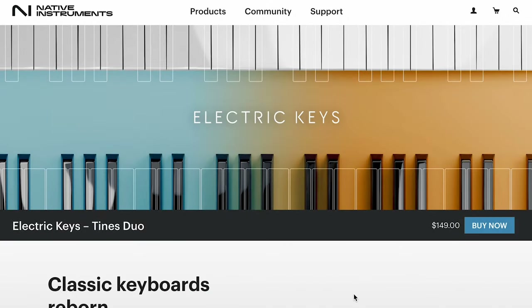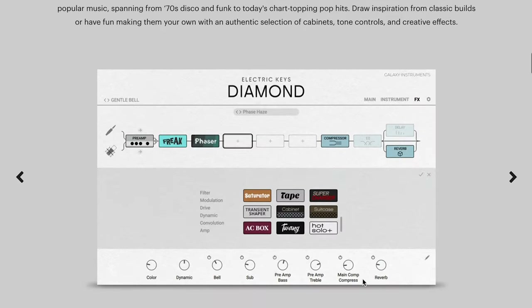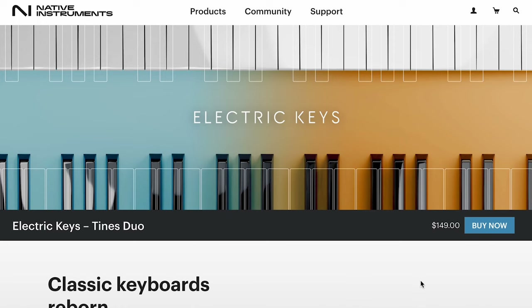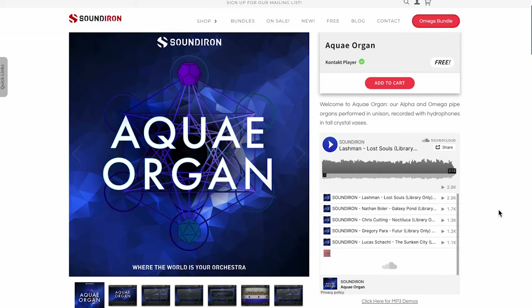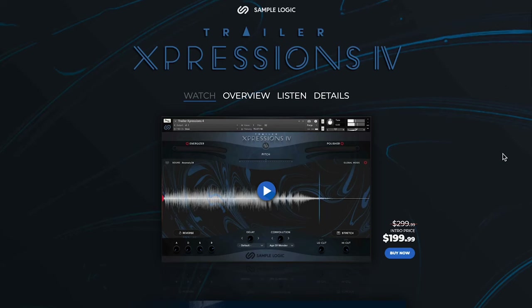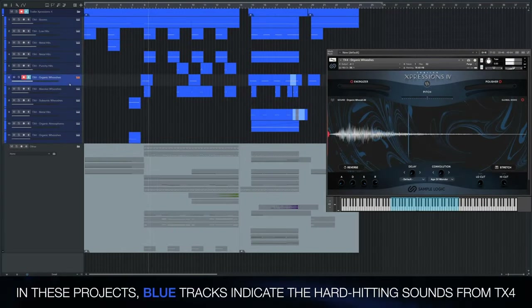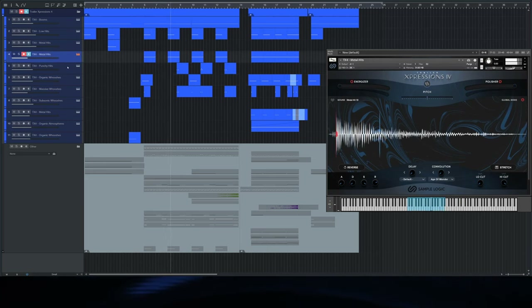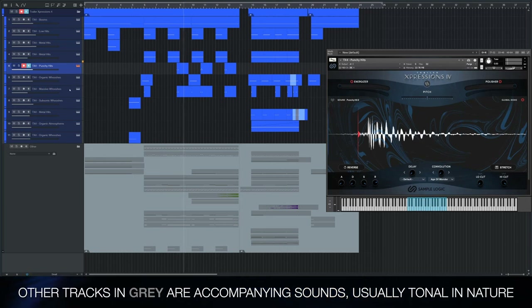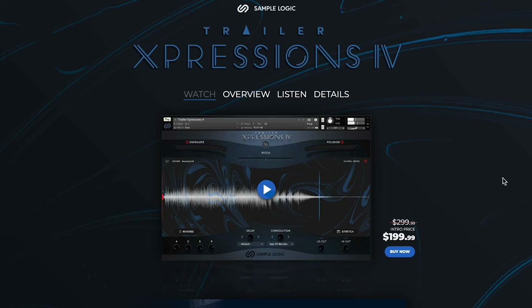Native Instruments also released Electric Keyboards — Electric Keys Tines Duo. That includes two different instruments, the Phoenix and Diamond, and you can pick up both now for $149. Sound Iron's latest release is a free Kontakt Player instrument, a Kwai Organ — I'll include a link to that. And Trailer Expressions 4 from Sample Logic is available for $199, normally $299. I'll include a link to Sample Logic.